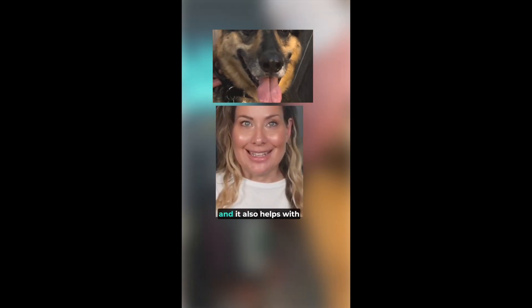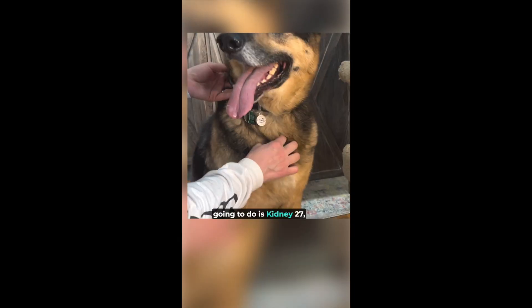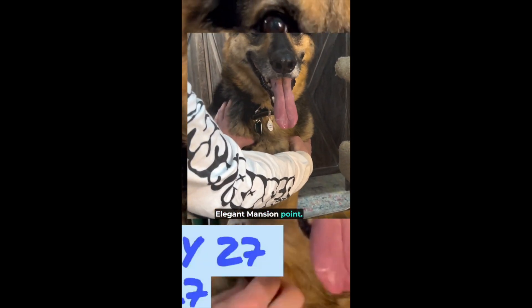This is a great point for anxiety and it also helps with respiratory issues. It's Kidney 27 and it's also called the Elegant Mansion point.